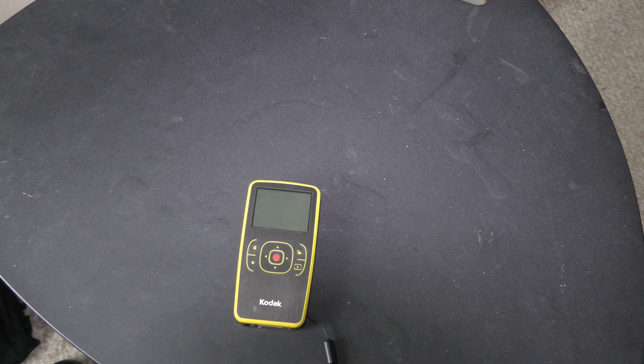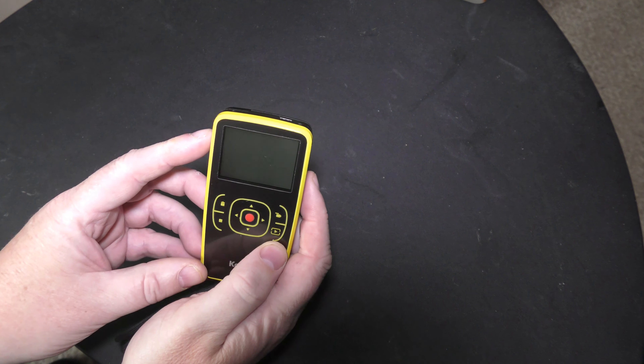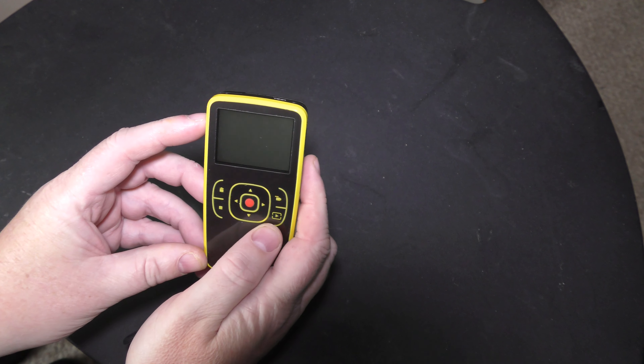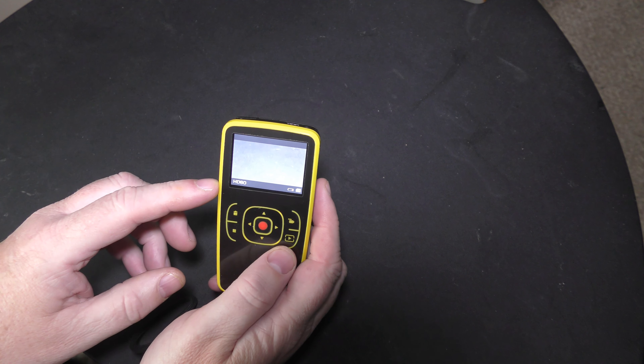This is the game changer — the one that really changed video photography for me. It was a pocket camcorder, one of the very first, and it was from Kodak: the Kodak ZX1, or if you're American, the CX1. This was a fabulous piece of equipment and was first into HD video. Switch it on and you'll see HD 60.